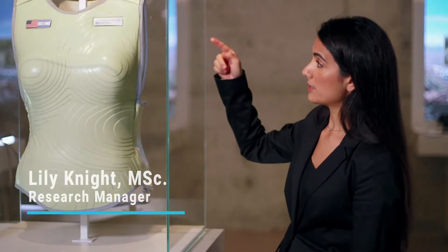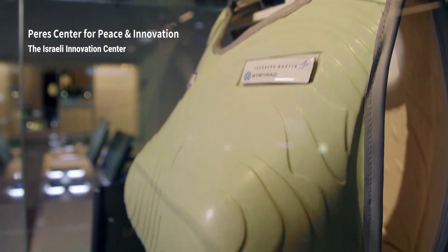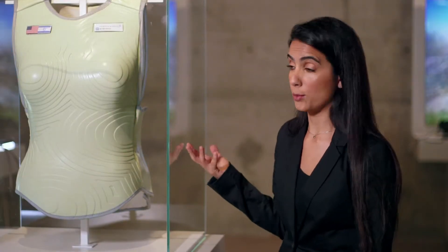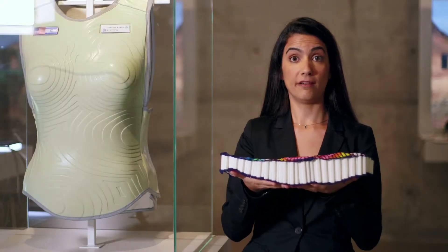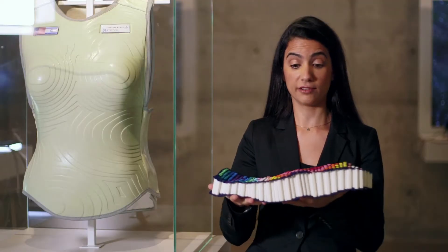Here you can see a conceptual design of the vest — the functional topography and the varying thicknesses in different areas. You can see it's layered because these are the organs and tissues that are most radio-sensitive and we want to protect them. This is the actual cord of the vest, demonstrating on the inside both the selective shielding and the flexibility.